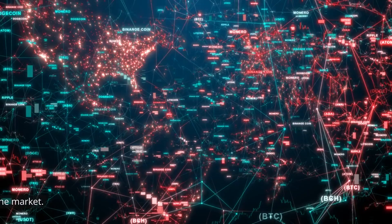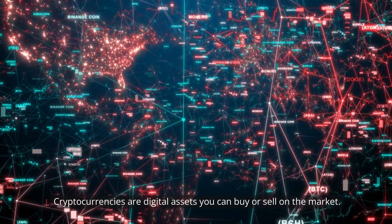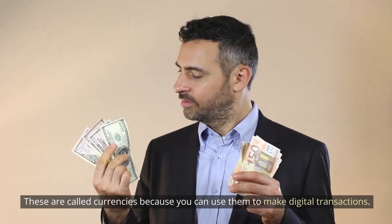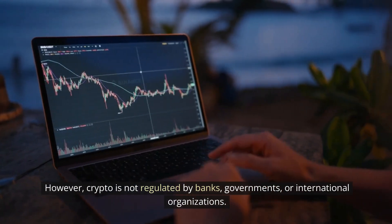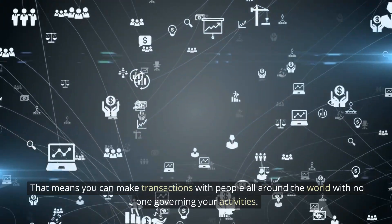What is crypto? Cryptocurrencies are digital assets you can buy or sell on the market. These are called currencies because you can use them to make digital transactions. However, crypto is not regulated by banks, governments, or international organizations. That means you can make transactions with people all around the world with no one governing your activities.